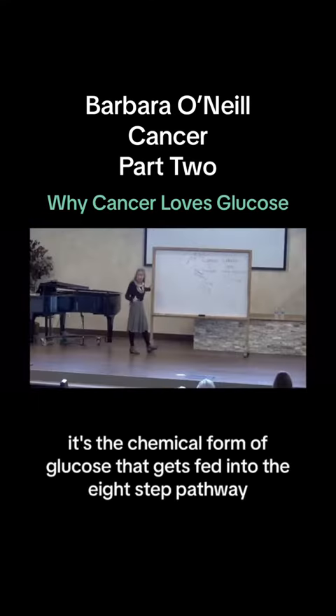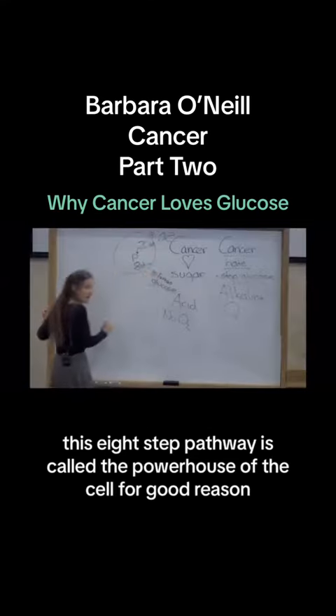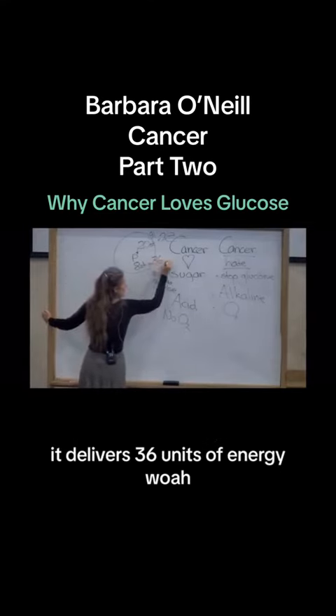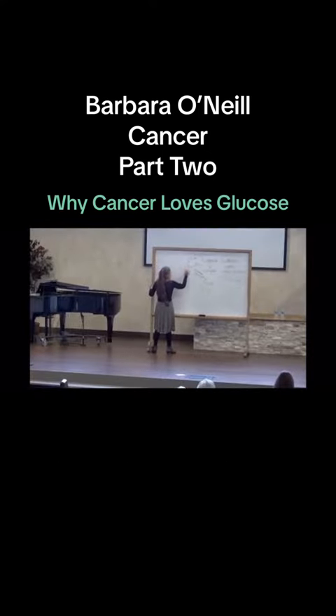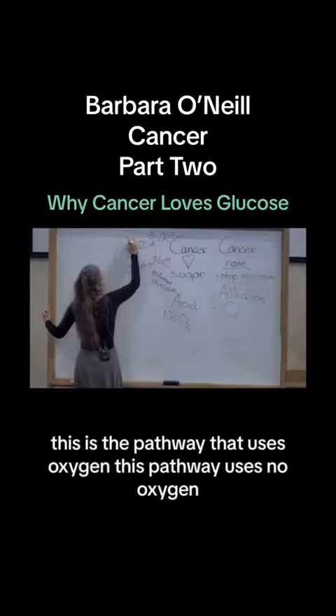Pyruvate is the chemical form of glucose that gets fed into the 8-step pathway. This 8-step pathway is called the powerhouse of the cell for good reason — it delivers 36 units of energy. What makes the difference? It's oxygen. This is the pathway that uses oxygen. The 20-step pathway uses no oxygen.